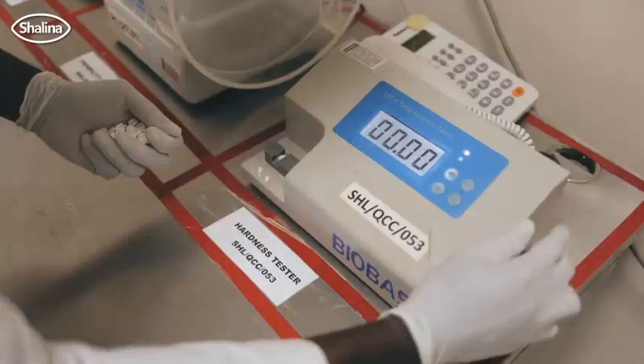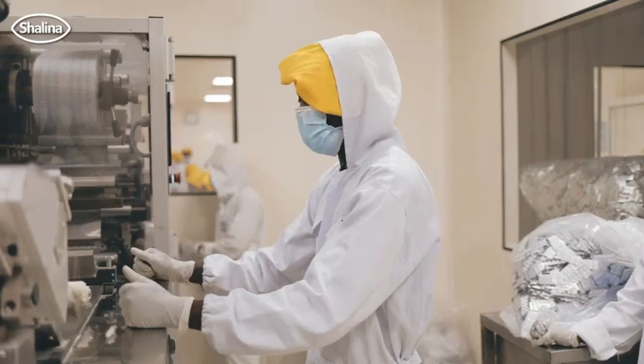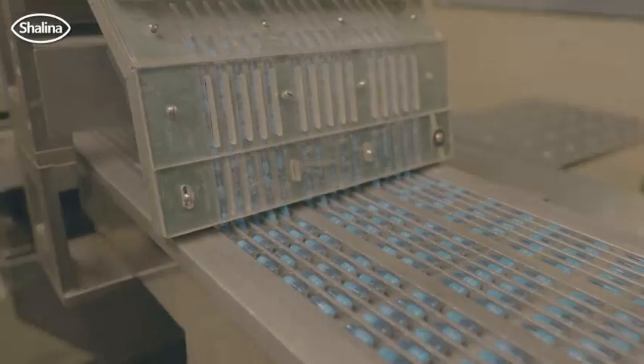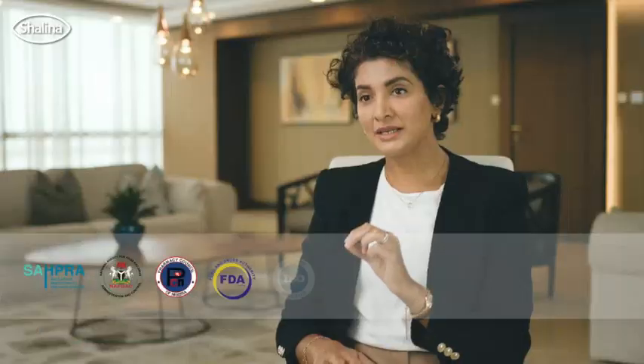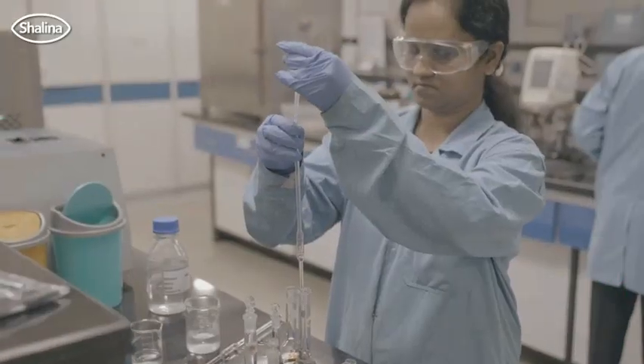The quality is built in to the product from the point of sourcing of the materials through the process before it gets to the final consumer. All of the plants that we manufacture in, be it our own plants or third parties that we partner with, all meet WHO GMP standards as well as the local regulatory requirement of every single country that we're in.